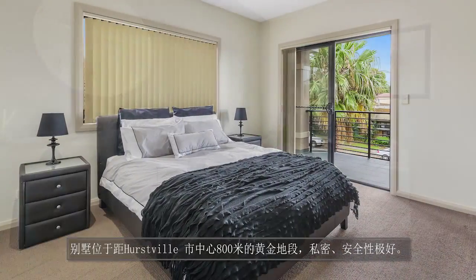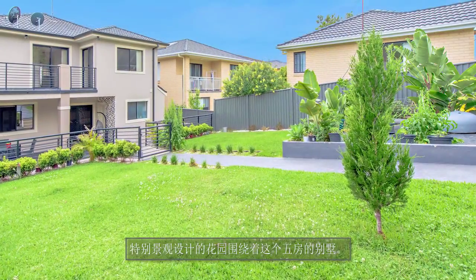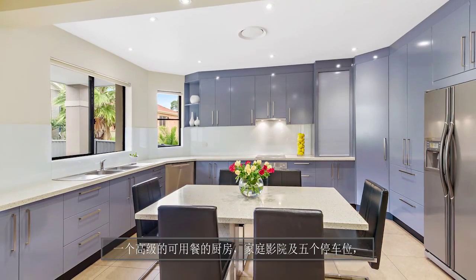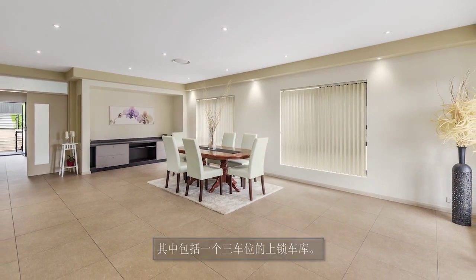800 metres to Hurstville Town Centre, the five-bedroom home is surrounded by landscaped gardens and features formal and casual living areas, a deluxe dine-in kitchen, home theatre and parking for five cars, including a triple lock-up garage.